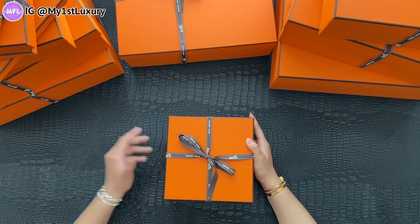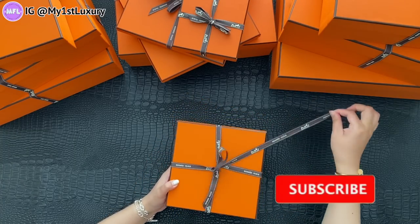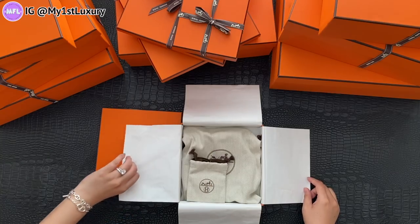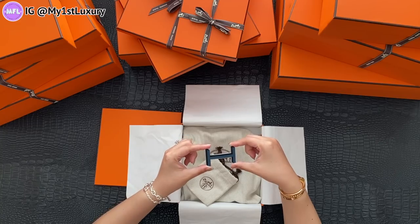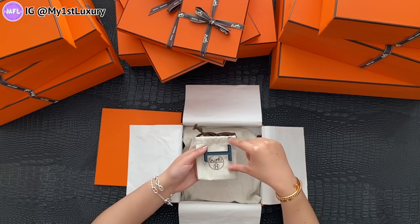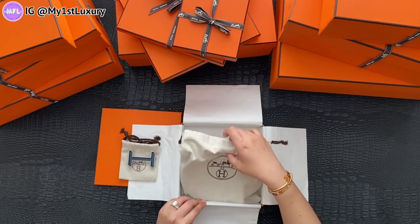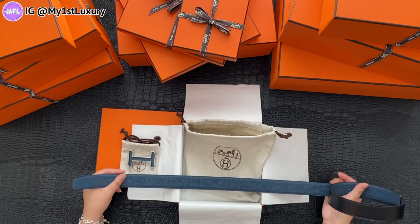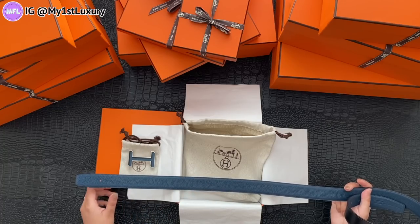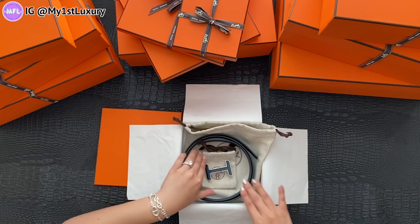Now let's open this beautiful square box. This is a men's belt buckle — we chose this one together because of the colorway. It kind of matches the shawl. It's not like the traditional solid big H buckle — I like that the brand added more designs to the belt line. It's a reversible belt in black and blue. I believe this side is swift leather and the other side is togo leather. Both are very easy to match with any outfits.